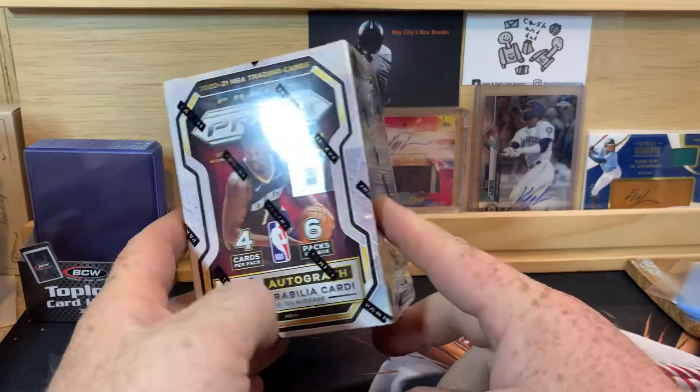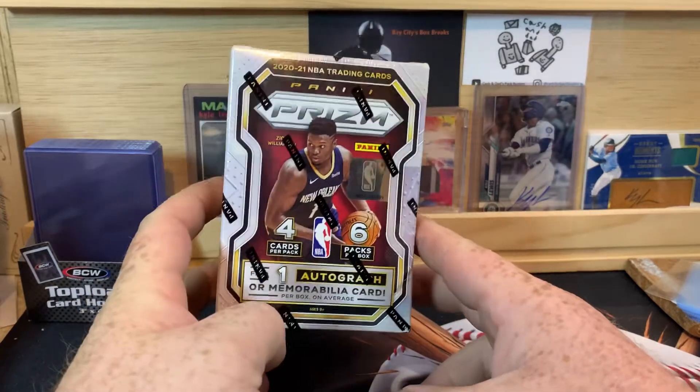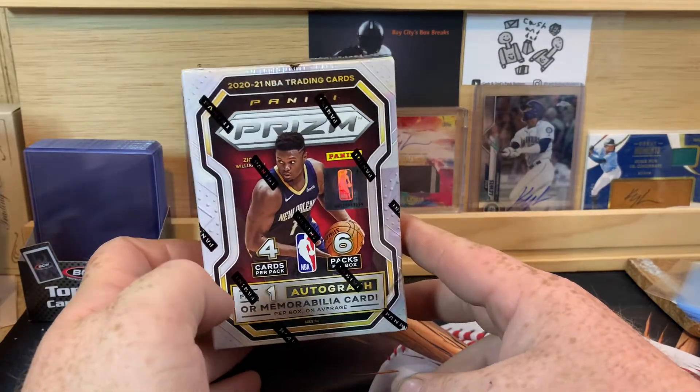What is up everybody, welcome back to the channel. PNW Card Collector here, back with another video for you. Today we are going to do a box of 2020-2021 NBA Prism, or Panini Prism.